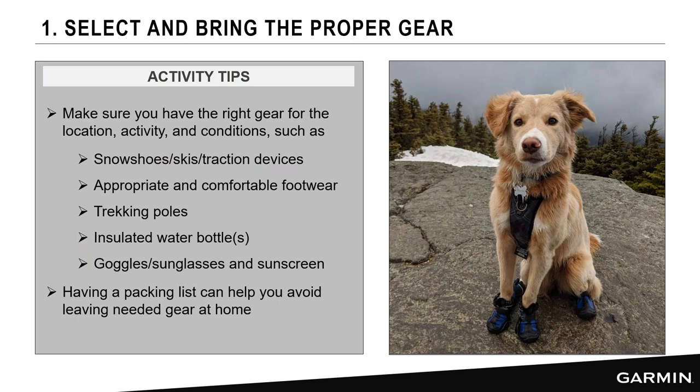Make sure you have the right gear for your location, activity, and conditions — snowshoes, skis, traction devices, comfortable footwear like trekking poles. Even sunscreen is worth remembering in winter since the bright sun and snow reflection can cause sunburn. The key is to have a packing checklist so you can review it ahead of time and make sure you don't leave any important gear behind.